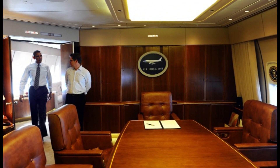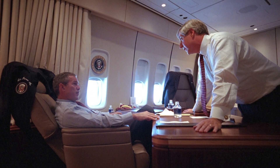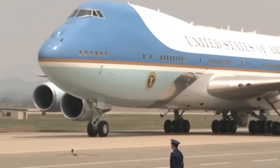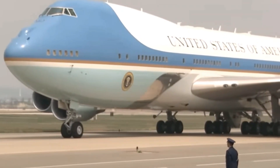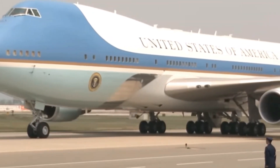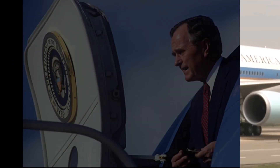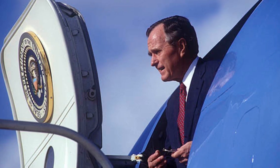Able to accommodate 76 passengers and 26 crew members with 4,000 square feet of interior space, Air Force One has a maximum takeoff weight of 833,000 pounds and a range of 7,800 nautical miles. This mammoth modern marvel isn't cheap either — costing $660 million to build back in the early 1990s and over $200,000 per hour to operate.